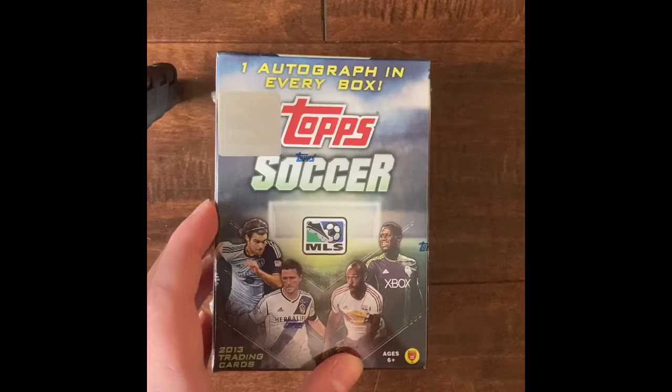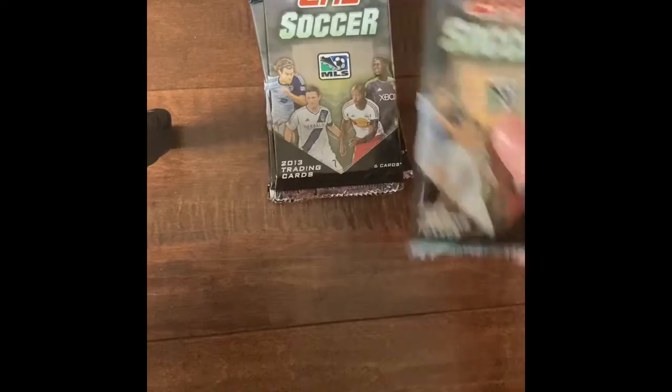Also, I did for the one autograph — make sure there's 8 packs. Yeah, let's get this out of the way. First pack.